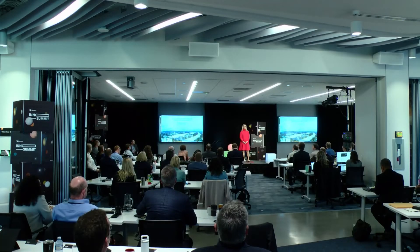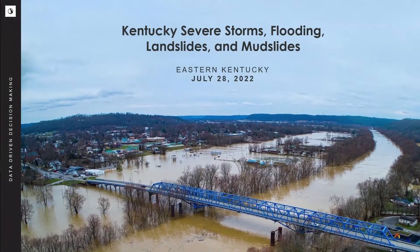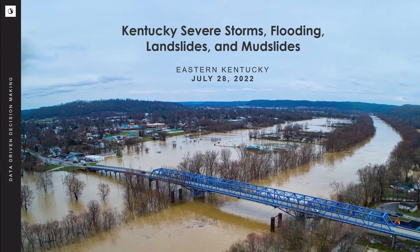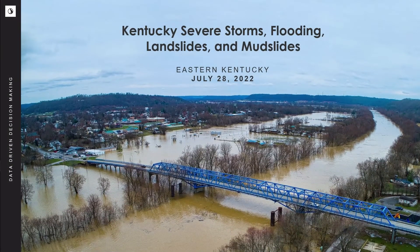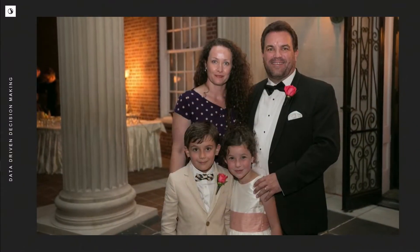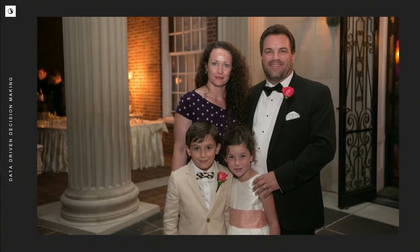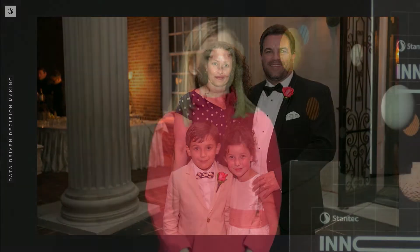Images like these are becoming more common as rainfall intensity and frequency continue to rise. This past July, Eastern Kentucky, my home state, experienced devastating floods. This was particularly concerning to me because my brother and his family live in the impacted area. Luckily, they were okay, but 40 people died and infrastructure is going to take years to recover. What can we do to make communities like these more resilient?